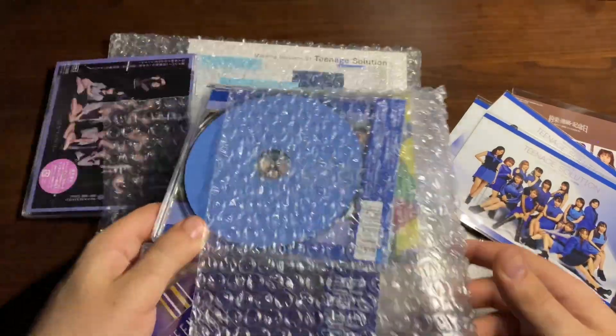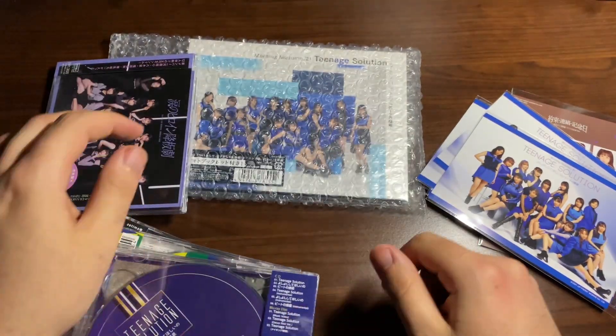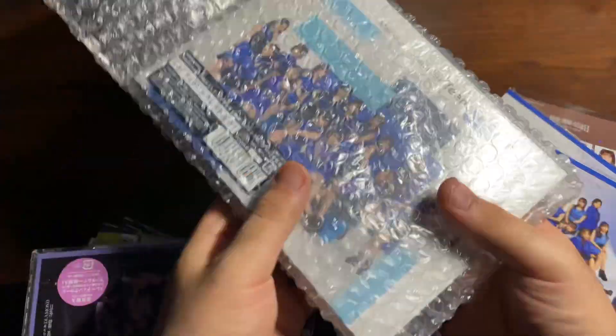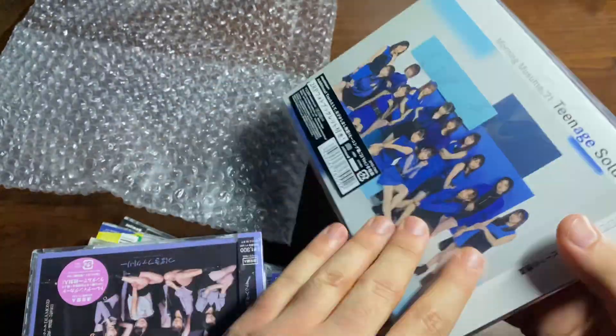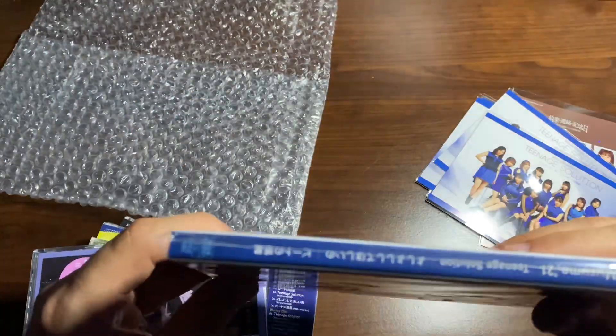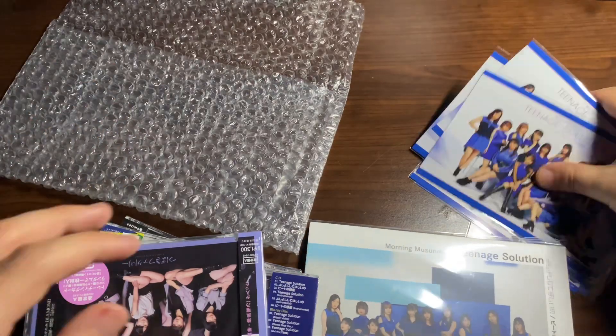Like I said, I did order each version of the CD. I love this single — I really like all the songs on it. My favorite is 'Yoshi Yoshi Shite Hoshi.' Oh, I didn't know the special edition was going to be in this long case — I like this!